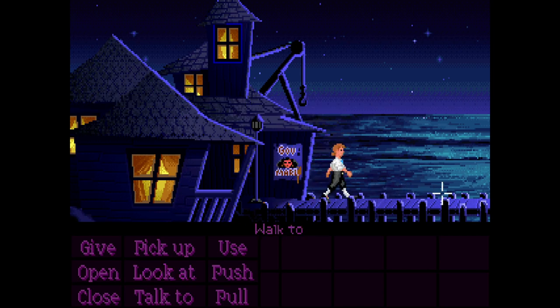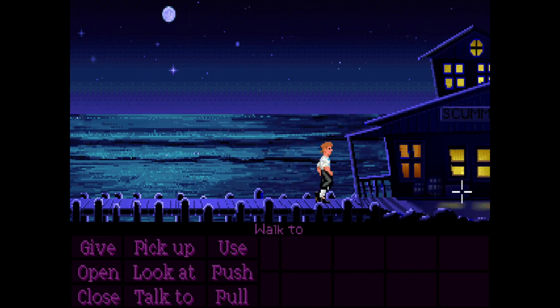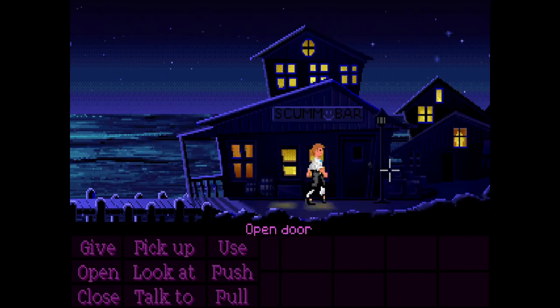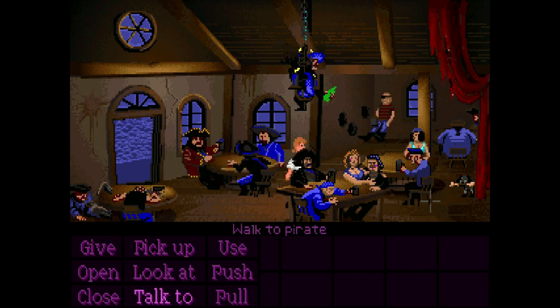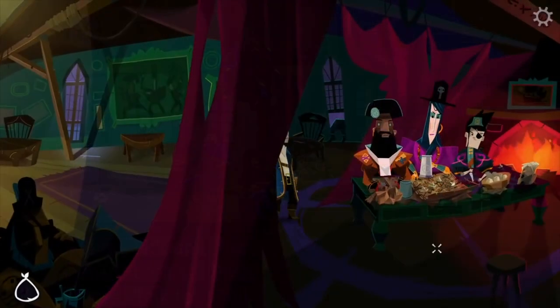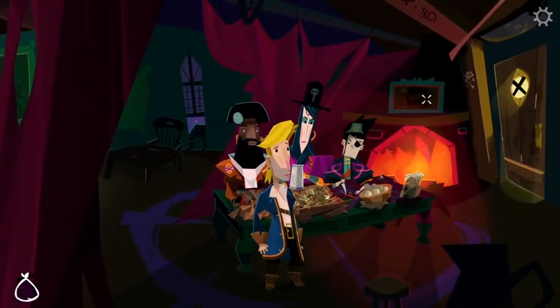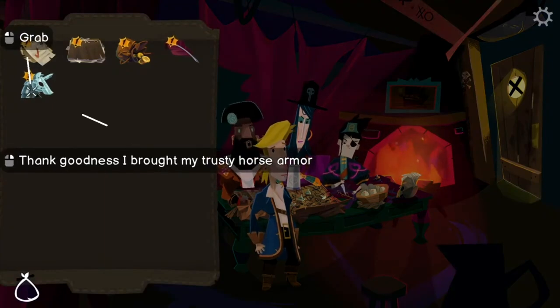Despite graphics coming along leaps and bounds to the point where games like The Last of Us Part 2 and Horizon Forbidden West look indistinguishable from the real world — if you don't count the deadly clickers and mechanical dinosaurs — pixel art adventure games are far more simplistic at first look, but modern games are capable of much more than they could do in the 90s, and many incredible pixel art games have made their way to market in recent years.